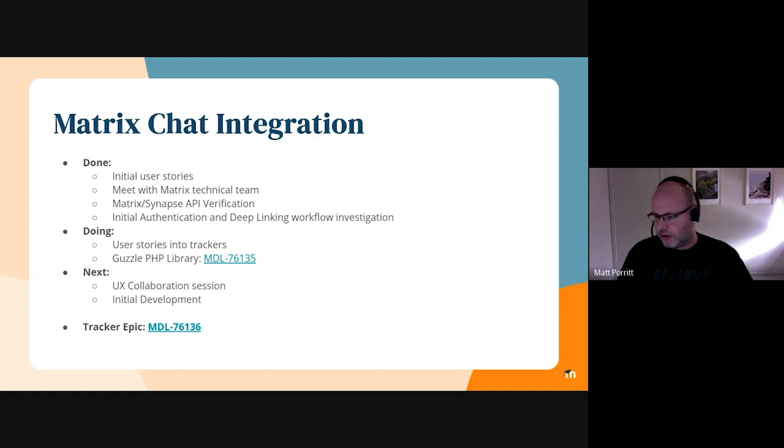We've also done some investigation around user authentication workflows and options for various configurations around things like single sign-on. These can be pretty tricky and something we need to be aware of from a user experience perspective as we move forward. We also looked at deep linking — which is what happens, for example, when you click on a Matrix room link in Moodle via the web interface or the Moodle mobile app — including the different behaviours depending on whether you're on a mobile or web device, and if you've got a Matrix client installed or you're using a web client. It looks like all of those combinations can be accommodated for, but again, this is something we want to keep in mind as we develop.